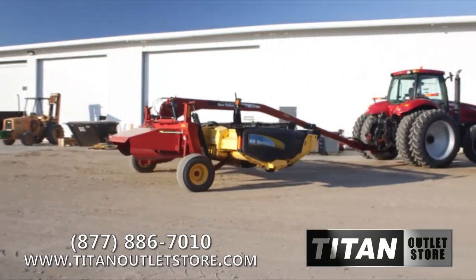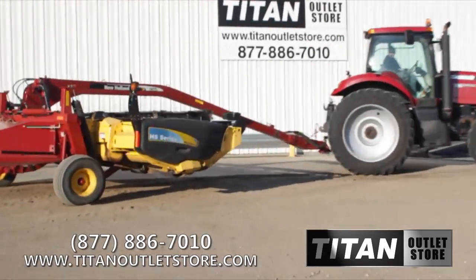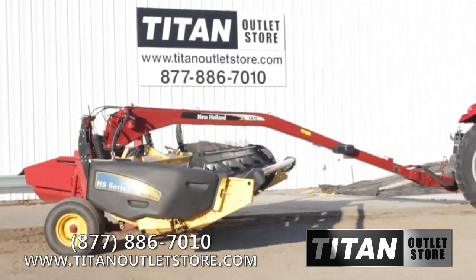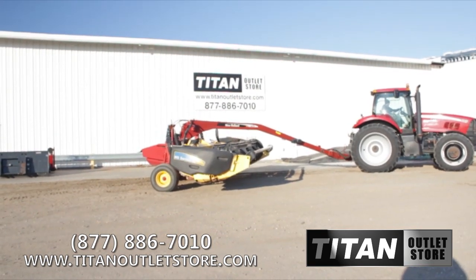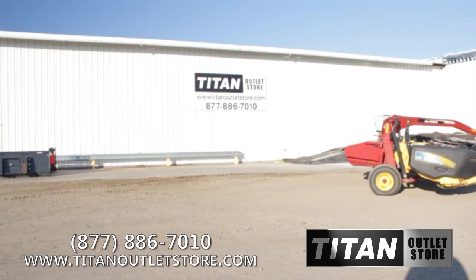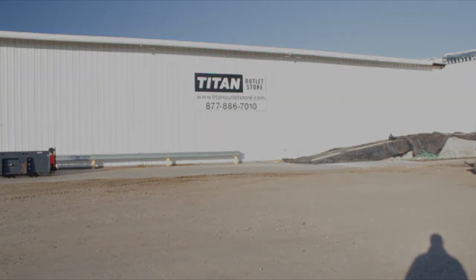If you are interested in this New Holland 1475 mower conditioner and would like more information on this or other pieces of equipment, give us a call at 877-886-7010 or visit us on the web at TitanOutletStore.com.